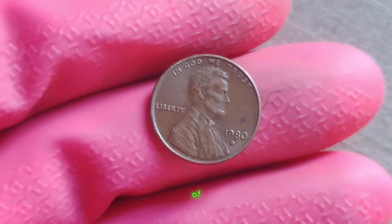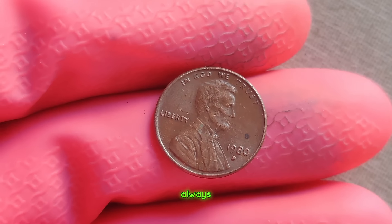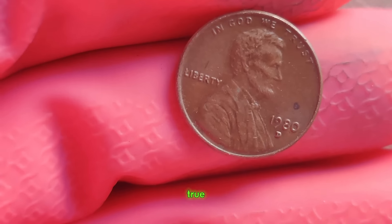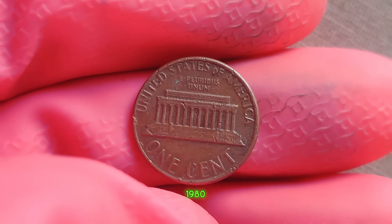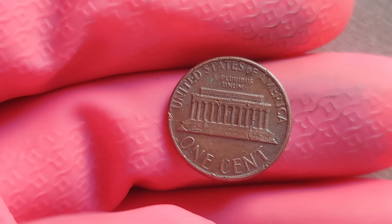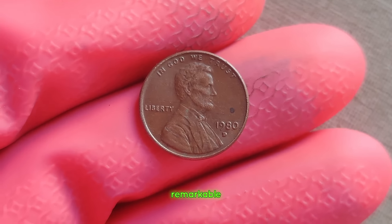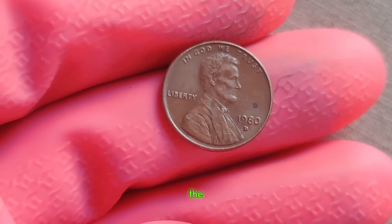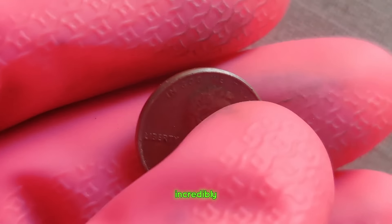We're delving into the captivating tale of a humble 1980 D Lincoln penny that's worth a staggering million dollars. Coin collecting has always been a passion for many, but every so often, a coin surfaces that transcends its face value, becoming a true symbol of rarity and fortune. Minted in Denver in 1980, this particular penny might seem like any other in circulation. However, its journey to becoming one of the most sought-after coins in history is nothing short of remarkable. While millions were minted that year, only a handful were struck with a unique error that makes them incredibly valuable to collectors.